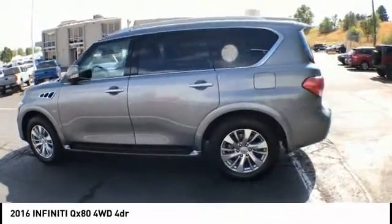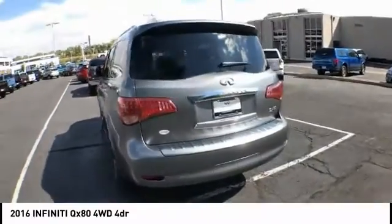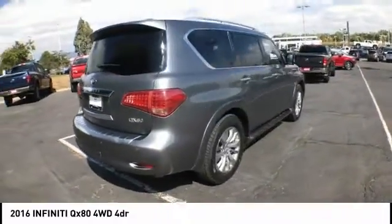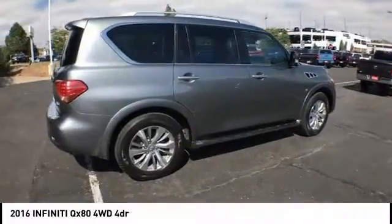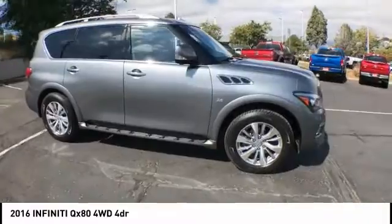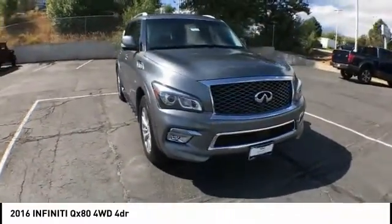Take a ride in the 2016 Infiniti QX80. If you are in the market for a full-size luxury SUV with all the latest technology to make driving easier, look no further than the Infiniti QX80. It packs a strong engine, excellent manners, and a well-equipped cabin.